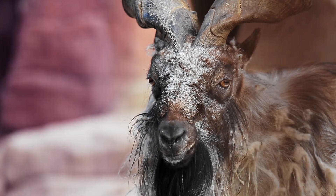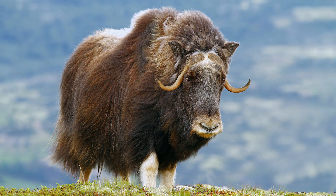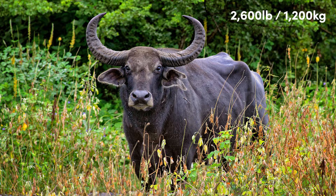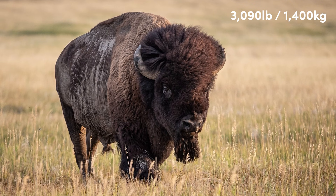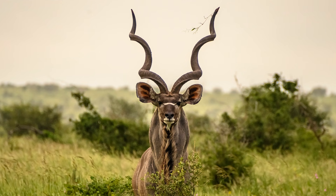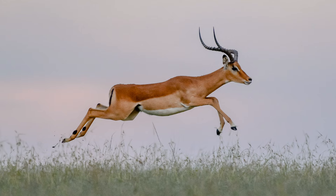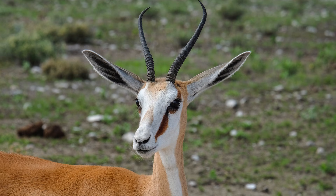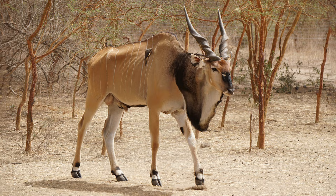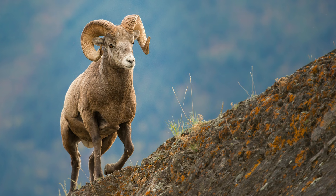Bovidae is by far the largest ungulate family, with 143 extant species. This diverse group includes some of the largest animals on the planet, including the gaur, also known as the Indian bison, Africa's wild water buffalo, the North American bison, and the wild yak. All male bovines possess horns, which are also present on many females. Unlike the antlers of the deer family, these horns do not branch but twist and spiral to create many fascinating shapes, such as those of the addax antelope, the giant eland, the East African oryx, and the sturdy curled horns of the bighorn sheep.